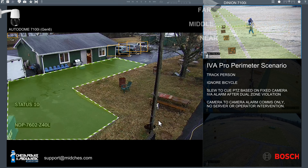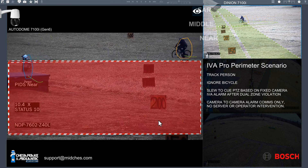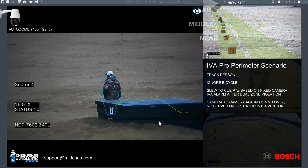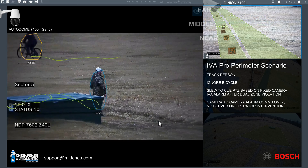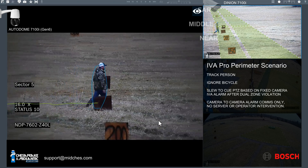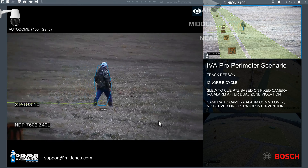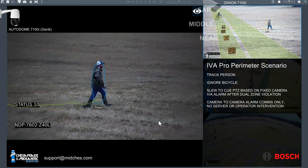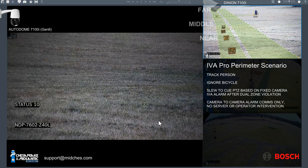Here we have a person — they must first be in the first zone and then be in the second zone in order to trigger it. That detection triggers the pan-tilt-zoom to the appropriate place. We're going to track for 20 seconds regardless of where this person goes, whether or not they remain inside the field of view of the original camera. Successfully ignoring the bicycle this time while successfully following the person. Here our 20 seconds has expired, and then after 10 more seconds the camera will return home.